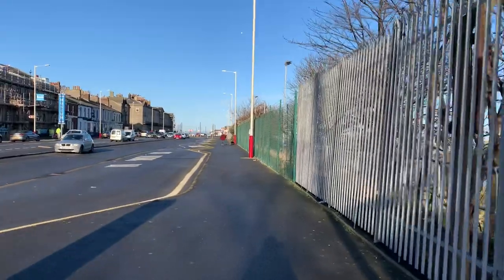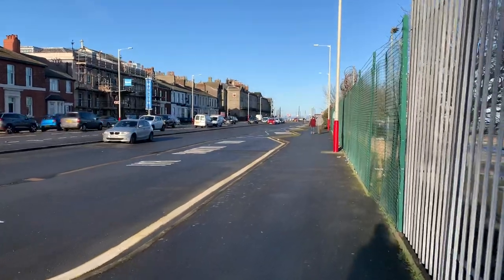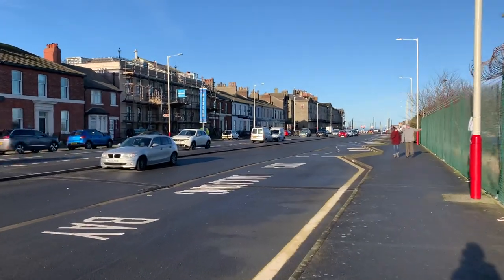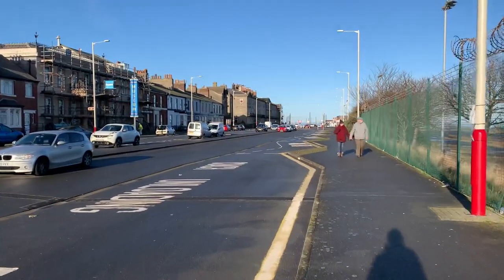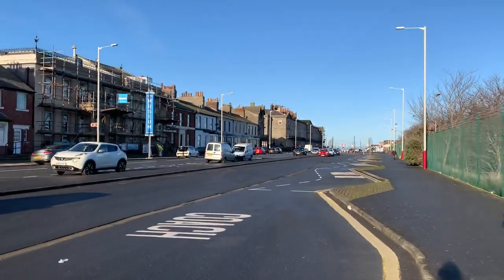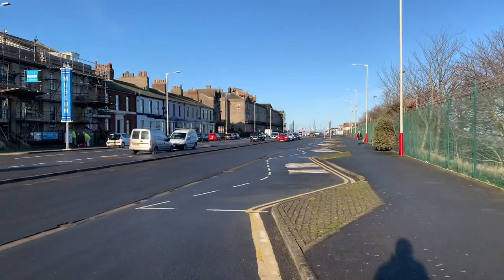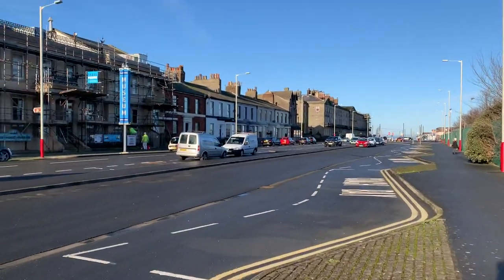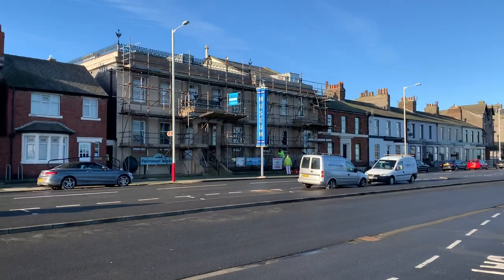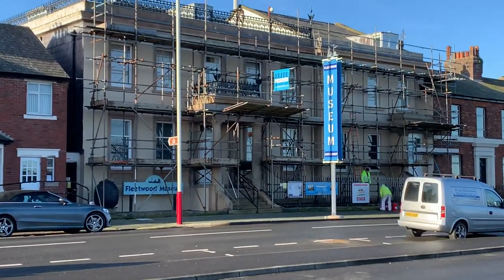This building on the left-hand side with the scaffolding up is Fleetwood Museum, and they've been doing quite an epic restoration. They originally intended just to paint the render, but when they started preparing it they discovered it was blown and in quite a bad state. So a painting job ended up becoming a complete refurb — they've had all the render off and it's all been re-rendered, and it's going to look stunning when the scaffolding comes down.